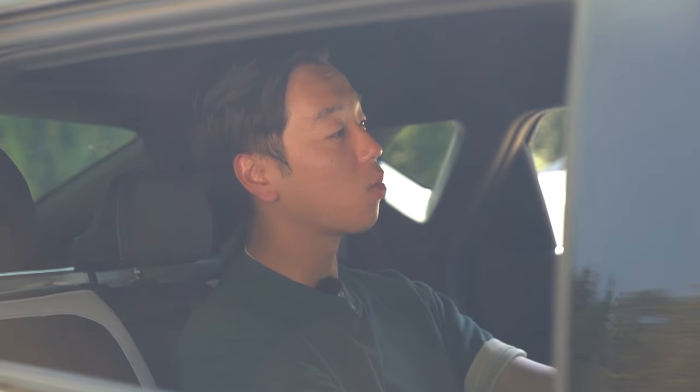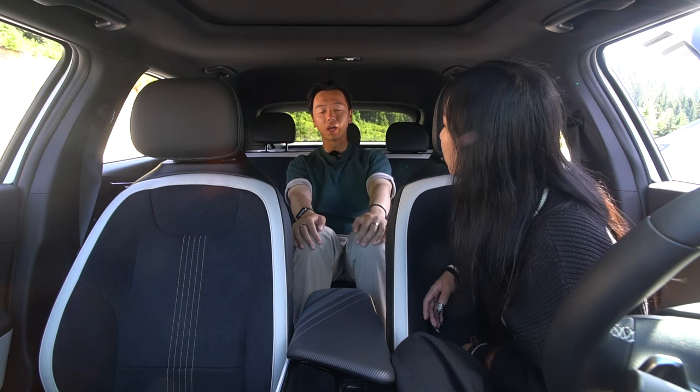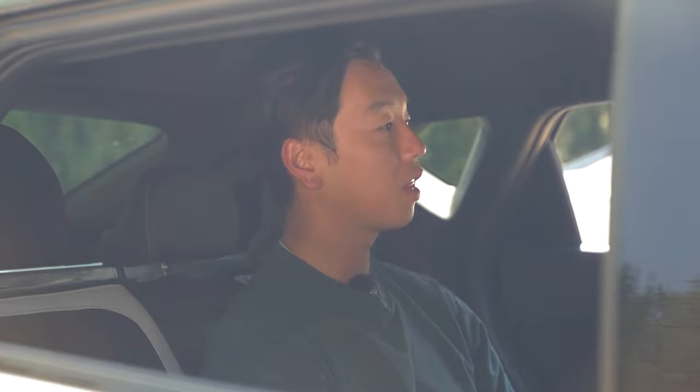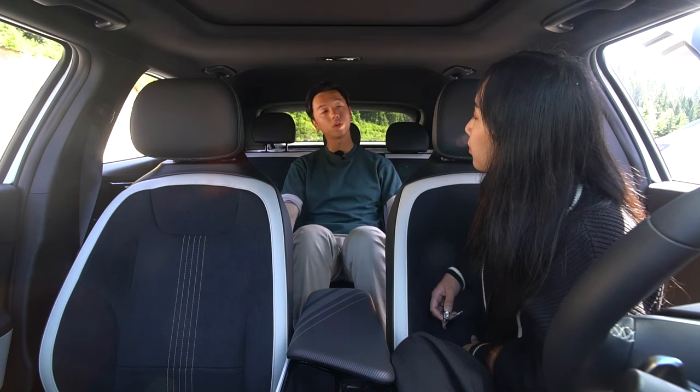The back seat space in the EV6 is okay, but the roof is still quite low. I'm 5'10" and just barely have enough space — for anyone taller, this might not be the best fit, but it'll be more than enough for kids. The seats are pretty comfortable, soft, and nicely cushioned.